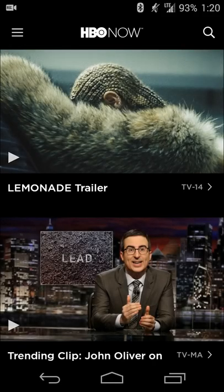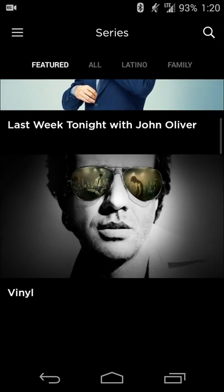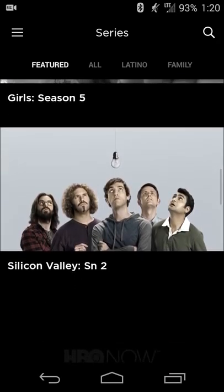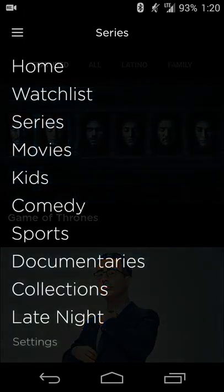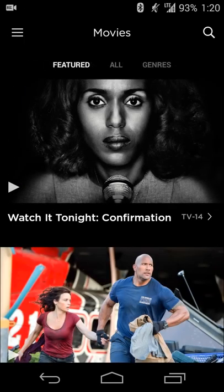I've already signed in, but one of the features they've recently added to the app is that you can browse around all of their offerings without actually having to sign in. So if you want to make sure it's worth your while, you can check it out and see if there's enough to make the price worth it.